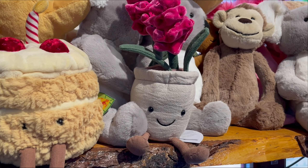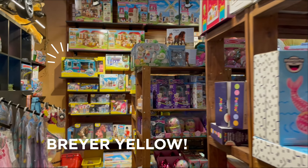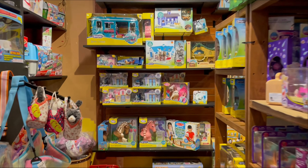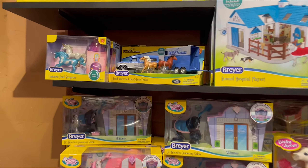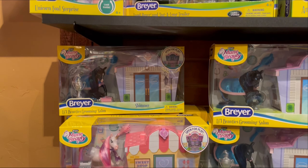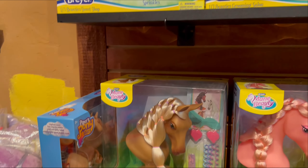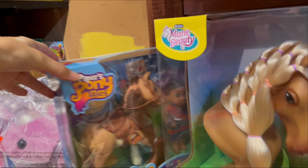A potted plant stuffy. Looks like they've got a lot of the Breyer toys. These little Beauties shops. A couple Piper sets.